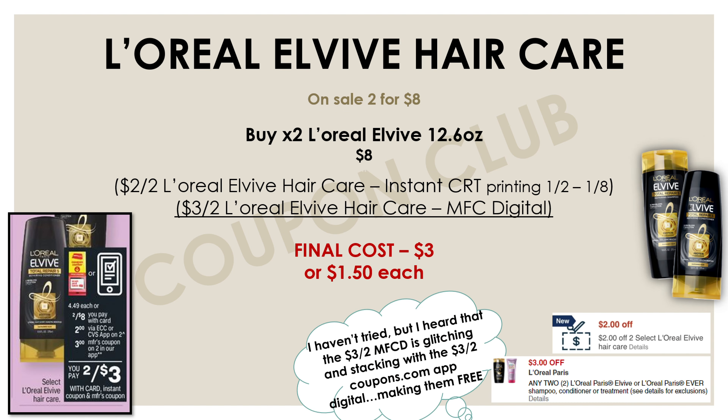This next hair care deal — the way I break it down it is more than a dollar per product, but I've been hearing you can get these for potentially free due to a glitch. These L'Oreal L-Vibe hair care products are on sale two for eight dollars with no Extra Buck promotion, just the sale. So they're on sale two for eight dollars and we do have a couple of coupons to use.